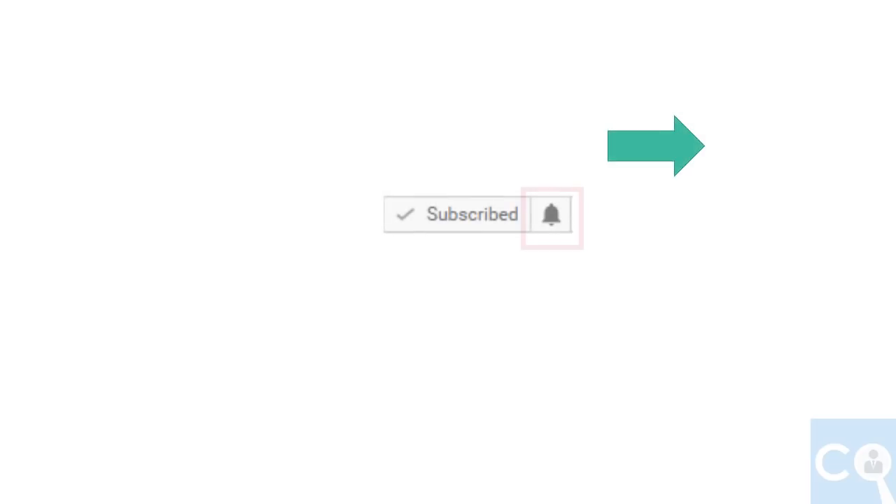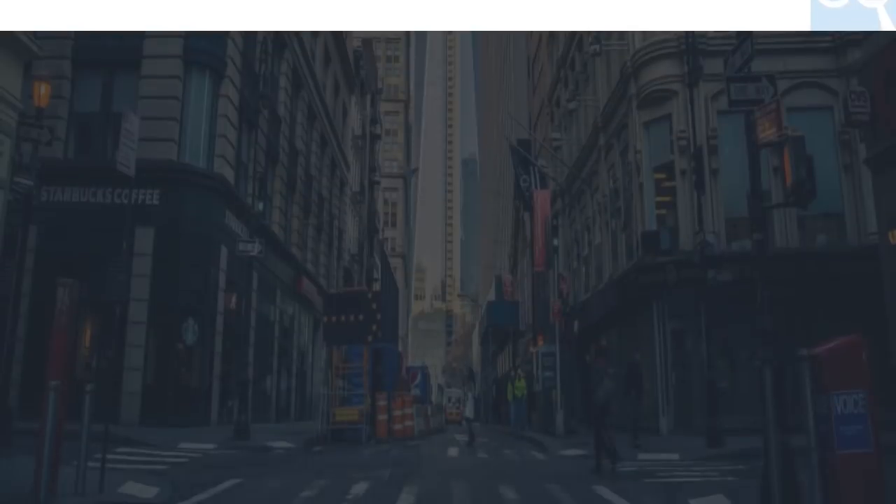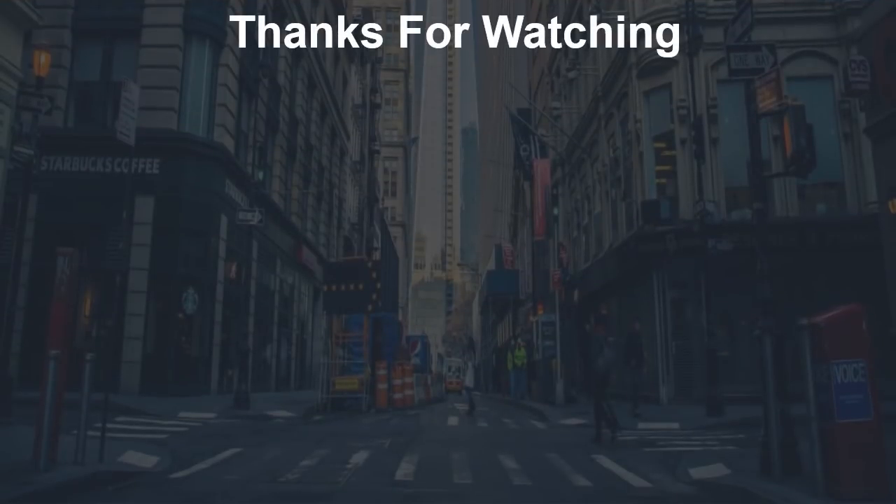If you are new to our channel, you can click here to subscribe. Please press the bell icon so that you never miss our latest updates. Our engineering related videos usually come out every Monday. Thanks for watching.